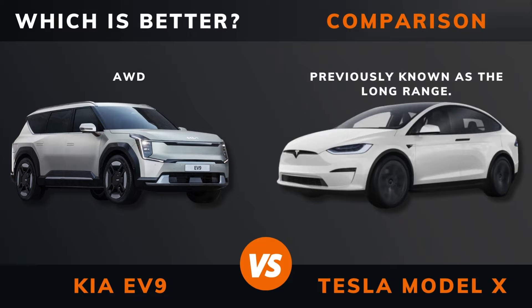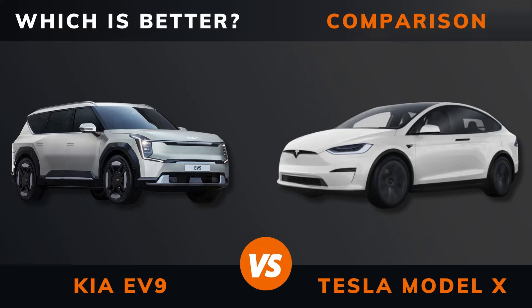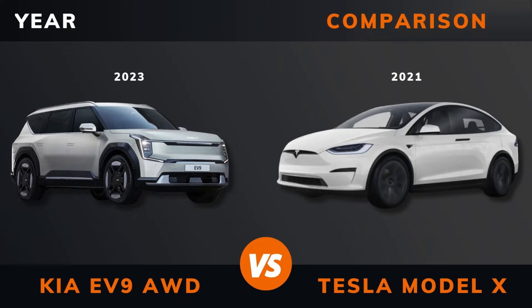Kia EV9 all-wheel drive versus Tesla Model X — which is better? Stay until the end to find out. And by the way, if there are other EVs you want me to compare, please leave a comment under this video.